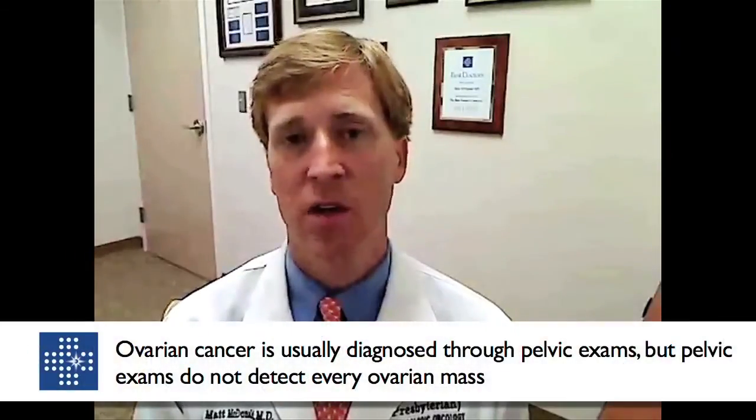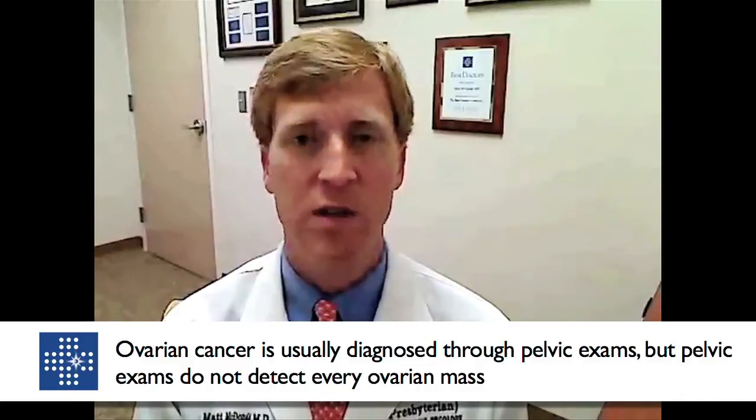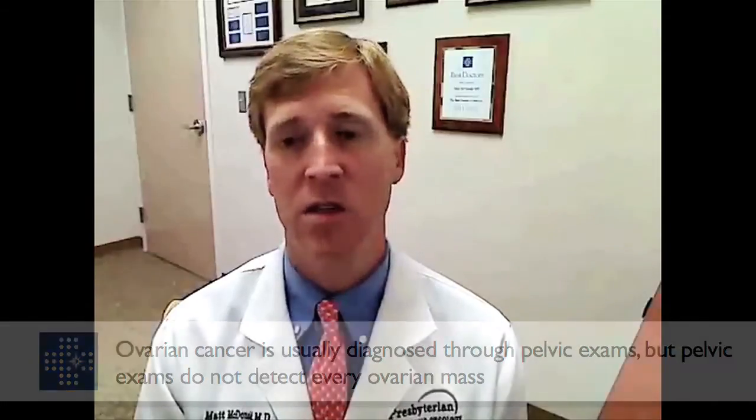At this point in time, the best we can do for ovary cancer is to receive annual physical exams by a trained professional for pelvic exams. If you have any symptoms whatsoever of abnormalities felt in the pelvis — such as urinary frequency or urgency, constipation, bloating, feeling full quickly, or abdominal distention — those are the signs that you need to seek medical attention and be screened or ruled out for ovarian cancer.